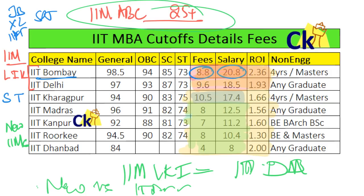Branding wise, no one can beat IIMs, but ROI wise IIT Bombay is right there at the top next to them. They are at least compatible with the IIMs for sure. All the best!